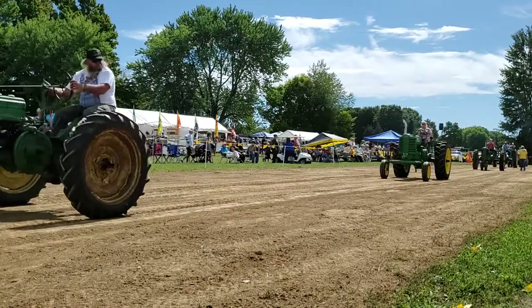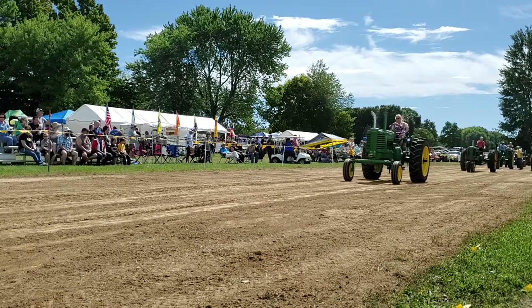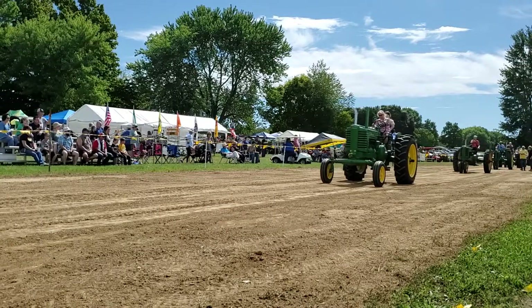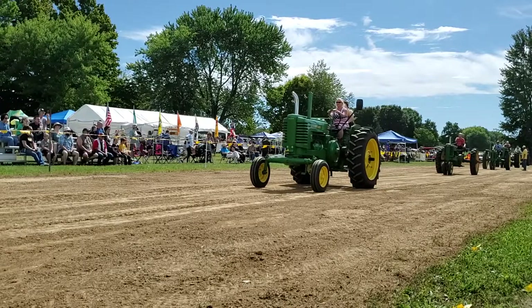Hello John — here's the 1950 model, driven by Wyatt Hurst. Jason Hurst is the owner, and he's from Corbett McCutcheon.